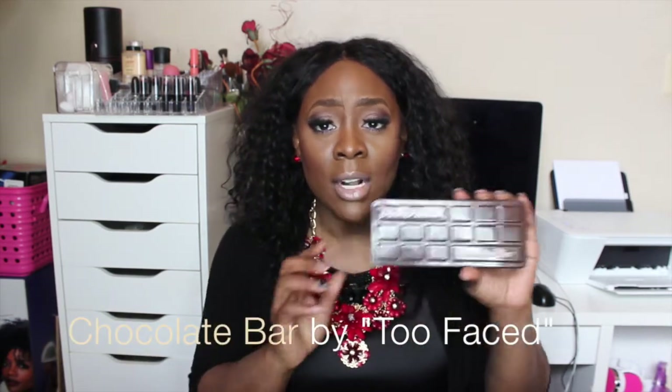I did purchase the Too Faced Chocolate Bar — this is the slimmer package, not the newest one that's out. I purchased this back in November 2014 and I'm just now using it again — baby steps trying other makeup. I absolutely love this palette. All of my eyeshadow today is from this palette. Typically I would mix and match, but for this Chocolate Bar, every single color I have on my eyes is from this palette.